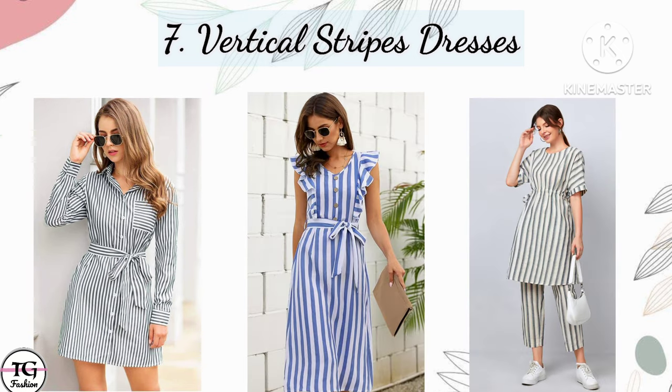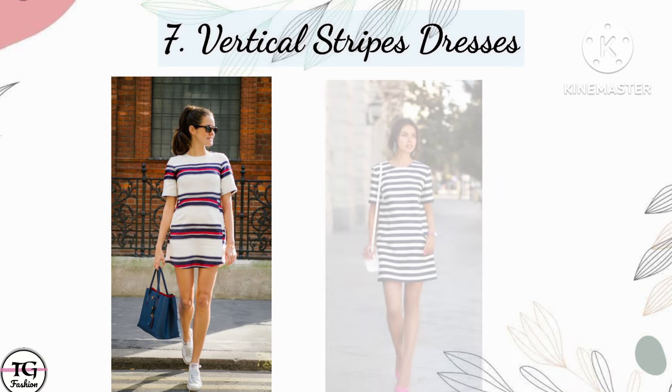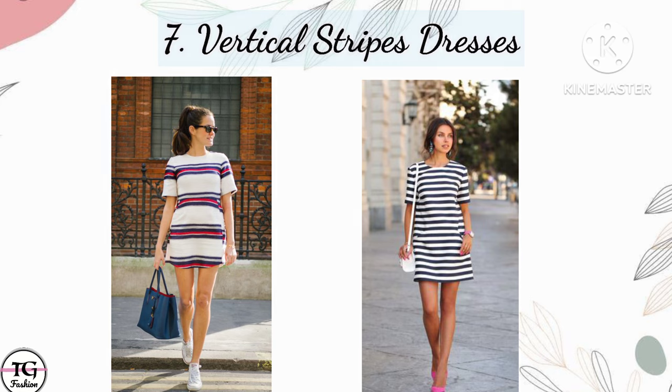Our seventh point is wear vertical stripe dresses. If you are short-heighted, you should try dresses with vertical stripes as vertical stripes help you look taller. But if you are slim and tall, you can try dresses with horizontal stripes.